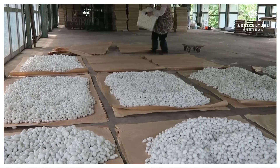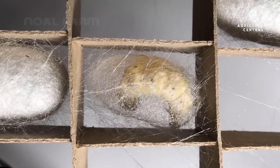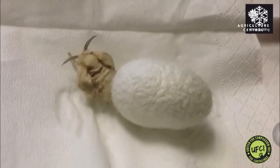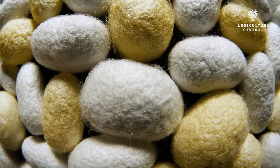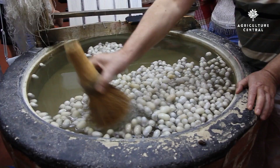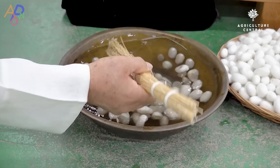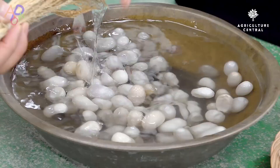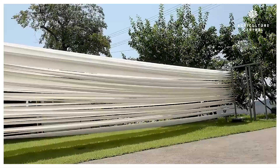Step 7: Harvesting Silk. After about 2 to 3 weeks, the pupae will emerge as adult moths, breaking through their cocoons. However, if you want to harvest the silk, you will need to kill the pupae before they break through the cocoon. This is usually done by placing the cocoons in a hot oven or boiling them in water. Once the pupae are killed, you can harvest the silk by unwinding the cocoons. The silk can then be processed into fabric or other products.